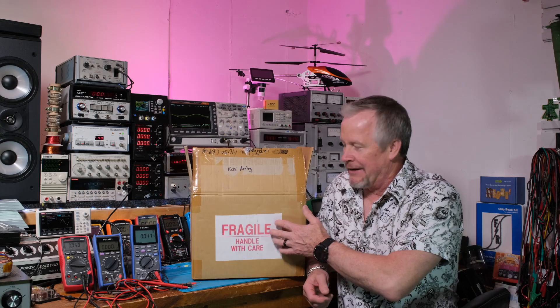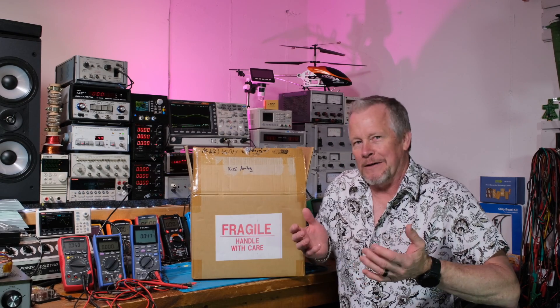Hey guys, what's up? Eddie Aho here with kissanalog.com. Today I want to present a couple items that I've got here in this box. It came from Hioki, a friend of the channel.